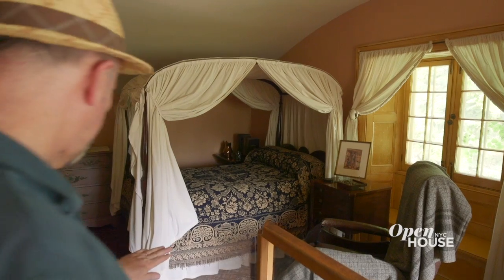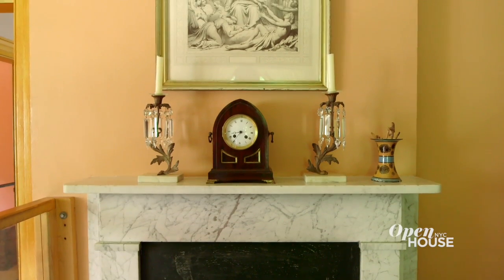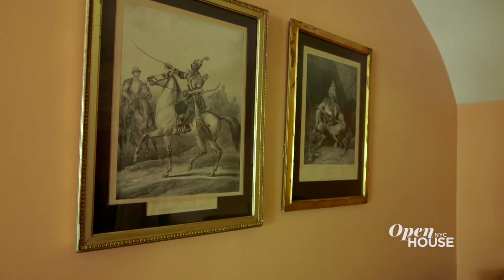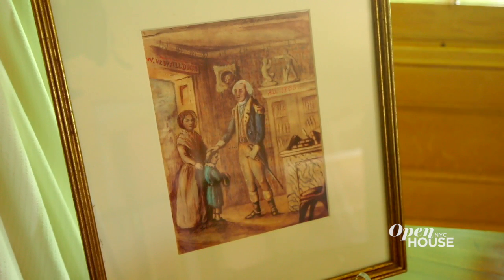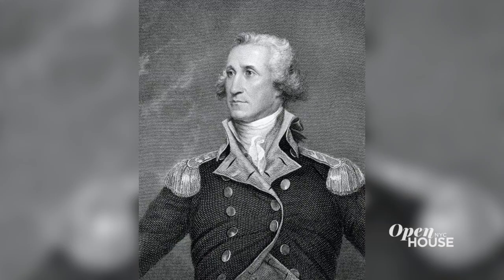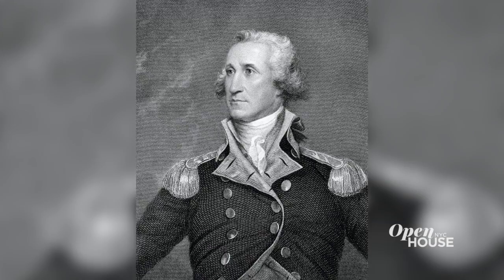He chose to live on the southeast side of Sunnyside to catch the morning light. In his bedroom, Washington Irving kept a number of small cherished possessions and paintings on the wall. One of them represented Washington Irving as a child meeting his namesake, George Washington, who was president at the time. Irving had bumped into George Washington in a bookstore, and when he said he was named after him, apparently George Washington patted him on the head and gave him his blessing.